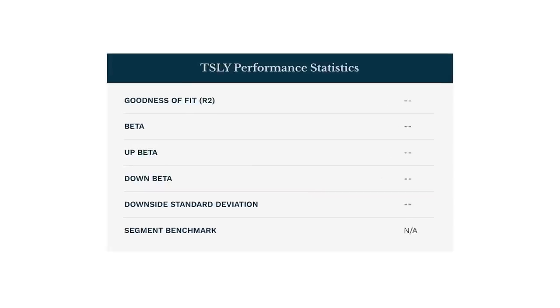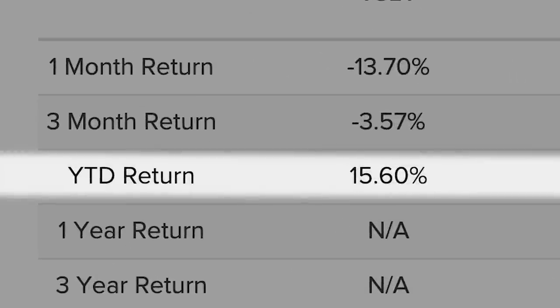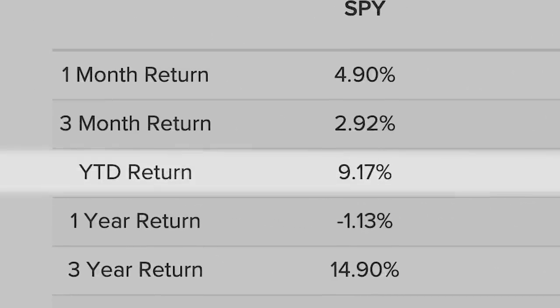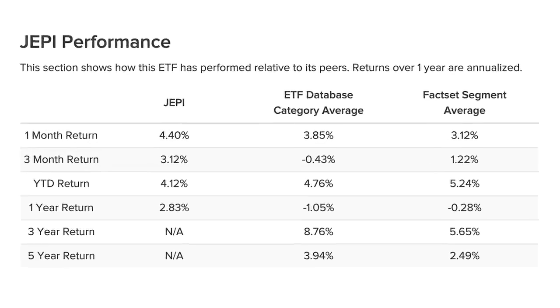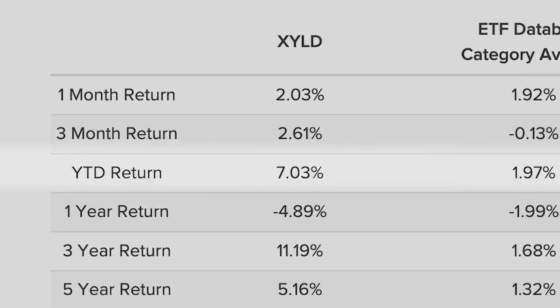Now, because the ETF was recently established, it doesn't really have any technicals to look into. However, taking a look at its performance, this ETF has returned 15.6% year to date, outperforming the S&P 500, which has returned 9.17%, and outperforming other extremely popular covered call dividend ETFs like JEPI and XYLD, which have returned 4.12% and 6.49% respectively.